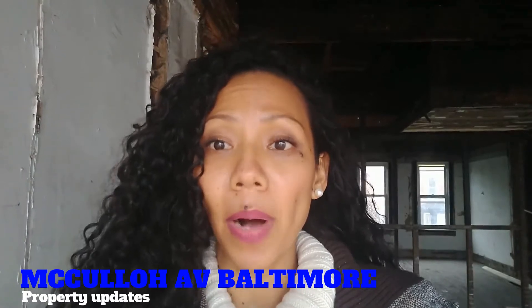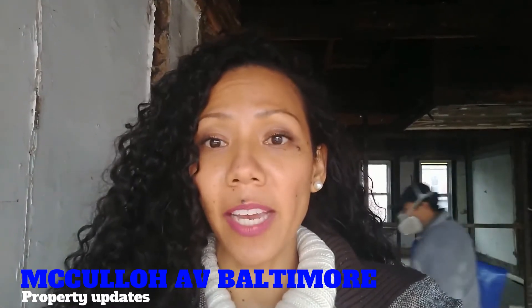Good morning! This is a video about our updates on the McCulloch property in Baltimore, in the Reservoir Hill neighborhood. I'm Miki with Akin Developers.